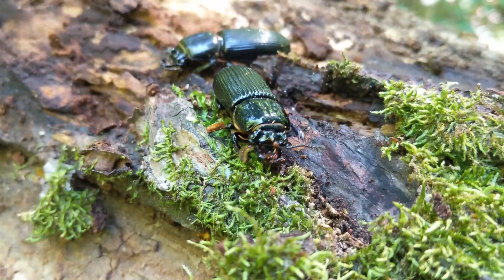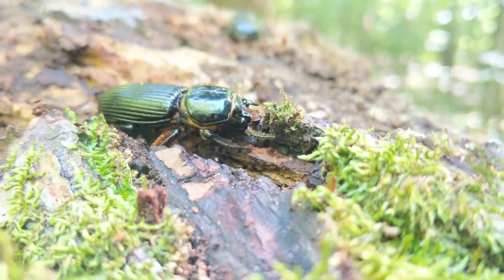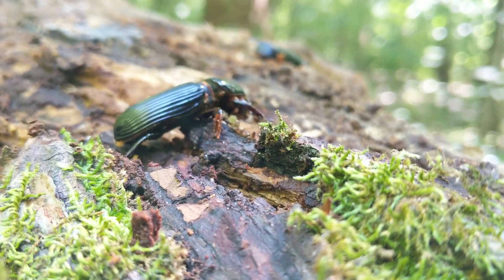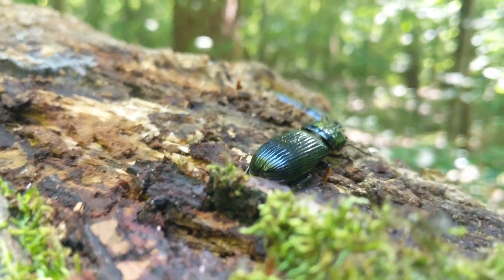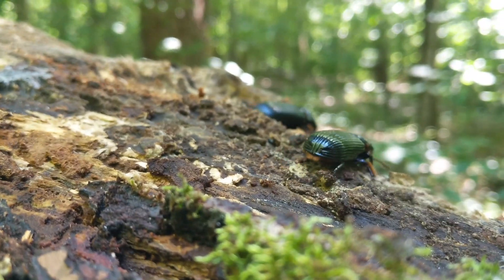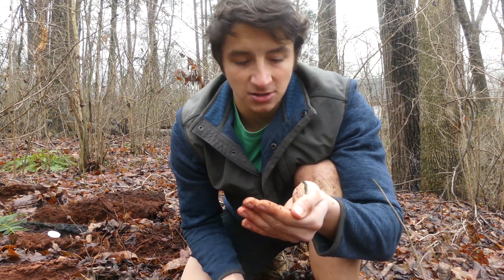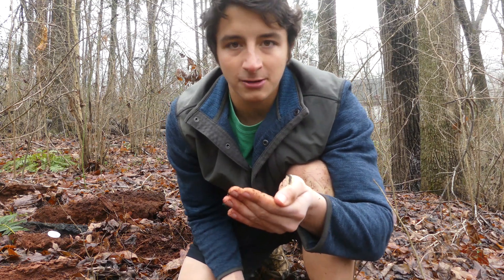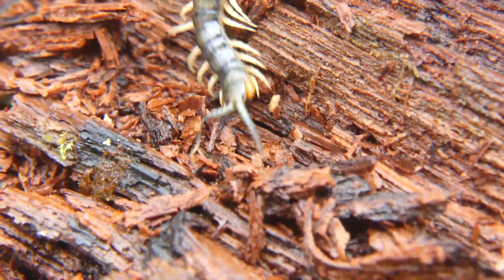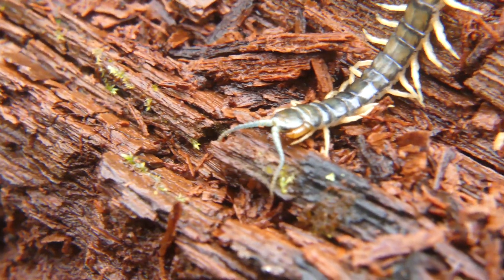That venom is very potent to prey, however. The primary prey of a bark centipede here in North Carolina is going to be invertebrates — you have lots of beetles under these logs, lots of worms. Basically everything under that log, except for the centipede, is going to be eating the log itself as it decomposes, taking nutrients from the decaying wood. This centipede is basically a top predator in the rotting log ecosystem, and anything he can inject his venom into, he will definitely eat.